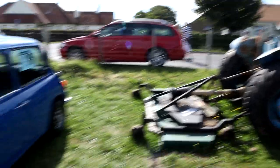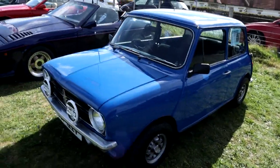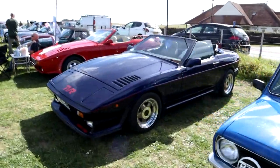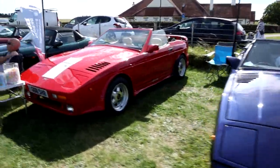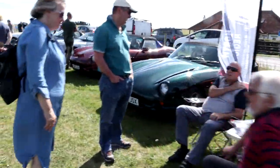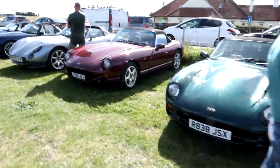There's a tractor in the corner, a classic Mini Clubman, and the TVR Club is here. So we've got a lovely selection of TVRs - a couple of wedges and then some more modern ones.